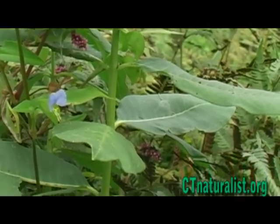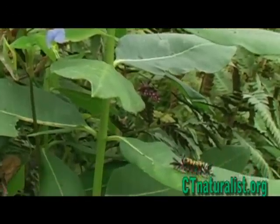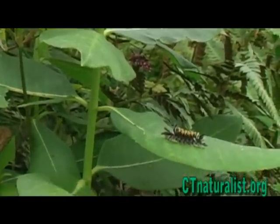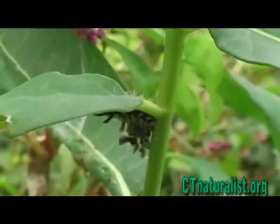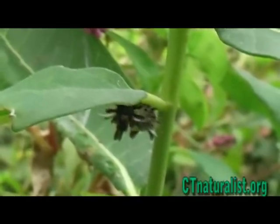There's a whole universe of activity occurring in this patch of milkweed. The milkweed tussock caterpillar is often discovered during September and October on the underside of the leaves.